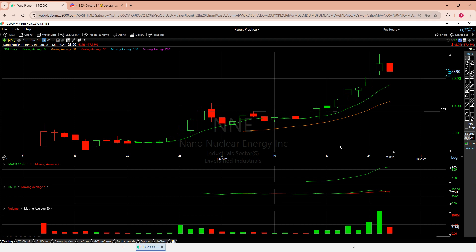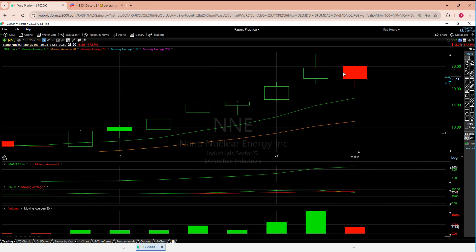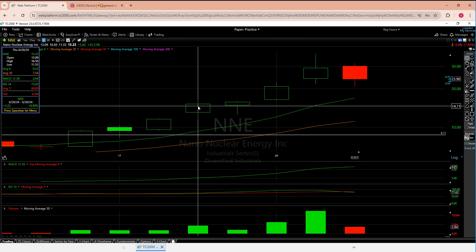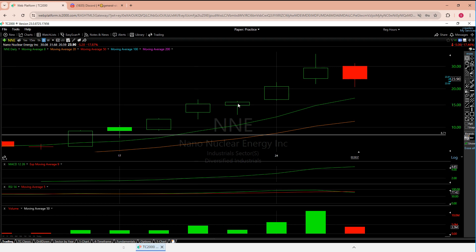Doji doesn't count. The next candle caught my eye and we ended up going up. I sold too early — on the wick down it stopped me out. I'm never going to say buy, sell, or hold, but I am not a fan when a candle loses all of yesterday. You'll always hear me say: at least hold half, or better yet only lose 33% of it if you're going to lose.